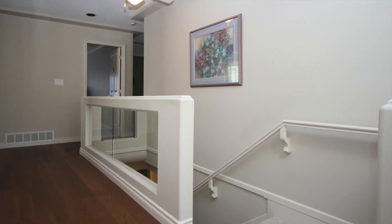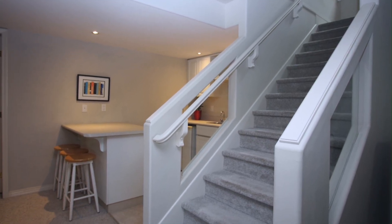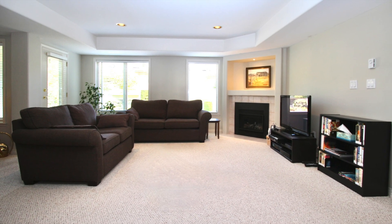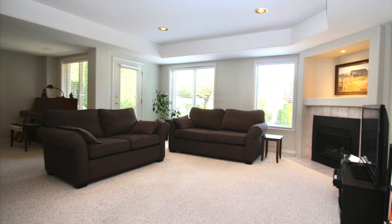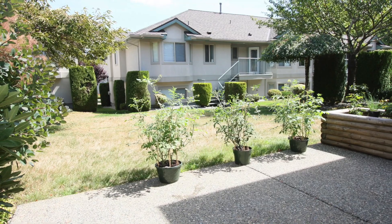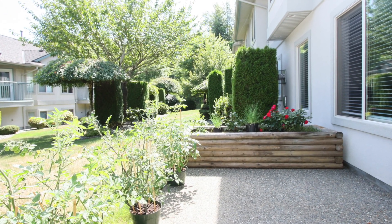Let me take you downstairs. It's a walk-out basement so it's nice and bright. Here's the family room — large windows, cozy gas fireplace. It doesn't feel like the basement, that's for sure. There's a door there to the outside, to another deck. You can see the grassed area here between the townhome units.